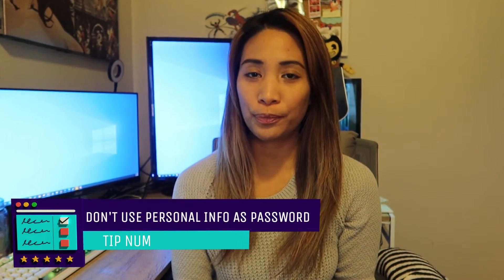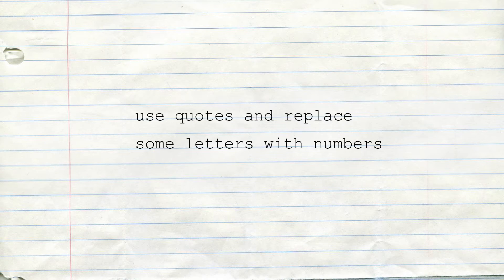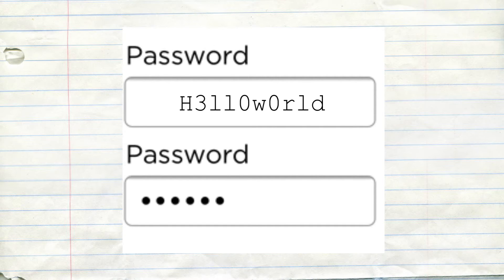Next tip: don't use your personal information as your password — like your birthday, your pet's name, your mother's name, your boyfriend's name, or your nickname — because these are easier to find and someone could try to use them to guess your password. Another useful tip is to use quotes and replace some of the letters with numbers. For example, 'hello world' but replacing the vowels with numbers — you'll still remember it but it will be more cryptic and harder to guess.